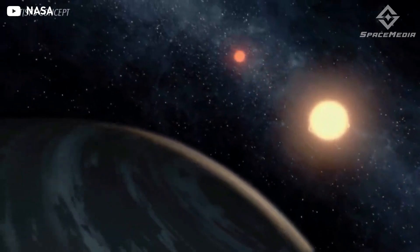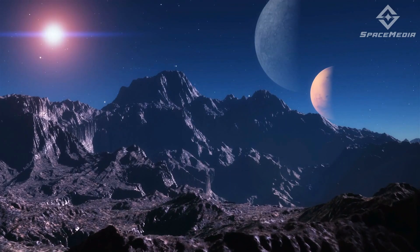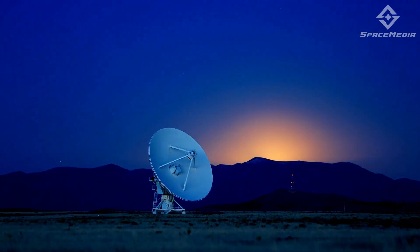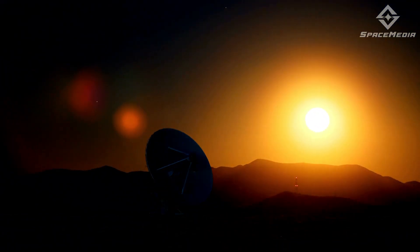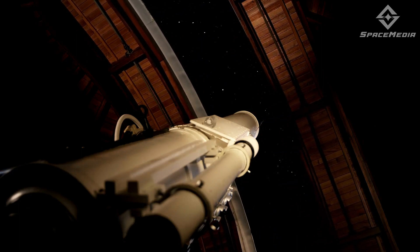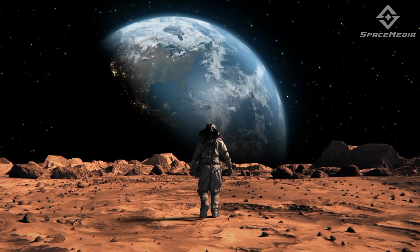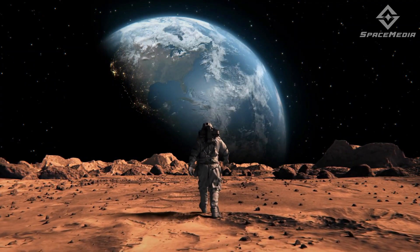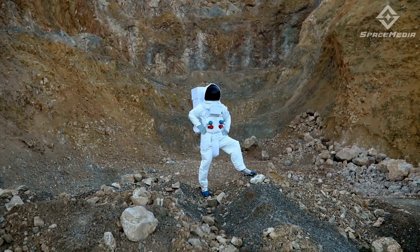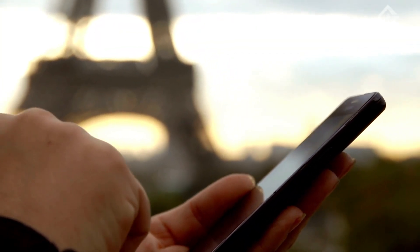Whether it is a planet that orbits two suns or one that is entirely covered in water, there are still plenty of planets out there just waiting to be explored. We have only scratched the surface. There are still plenty of mysteries to be solved and questions to be answered about the universe and our place in it. The possibilities are endless. We need to keep looking out at the stars and asking questions like, what if? It is time for us to put on our spacesuits and start exploring. Would you like to live on a super-Earth? Or is there still no place like home? Comment down below — we would love to hear more of your ideas.